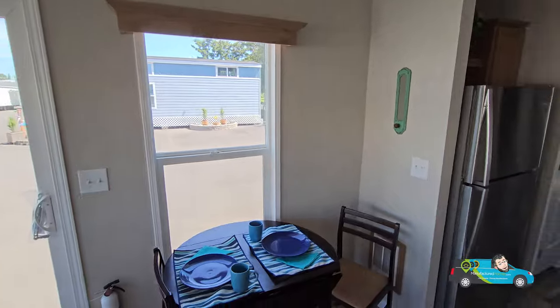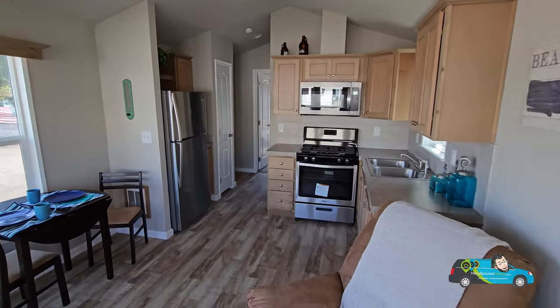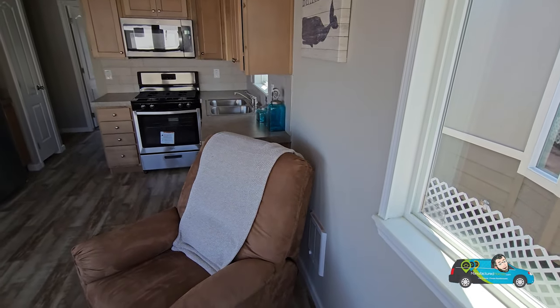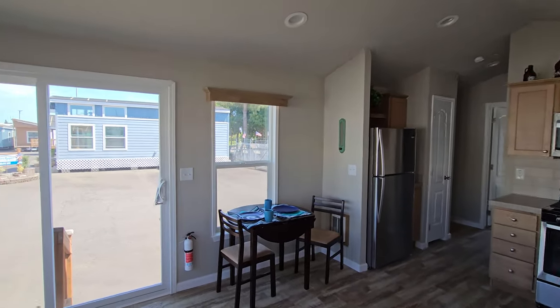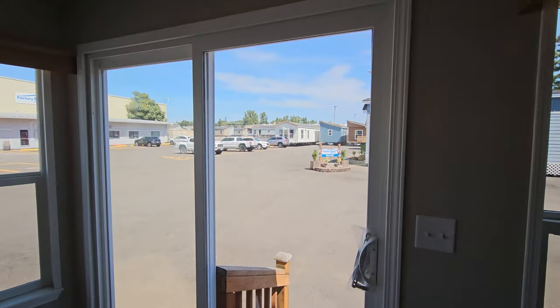If you want more information, click the link in the description below — it'll take you directly to this floor plan where you can see more photos, videos, and all the options you can do with this house. Until next time everyone, thank you for joining me. Live smarter, choose manufactured — have a great day!